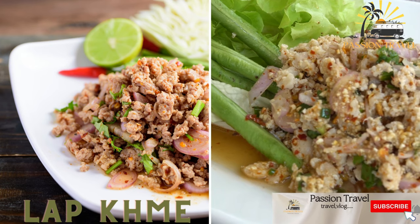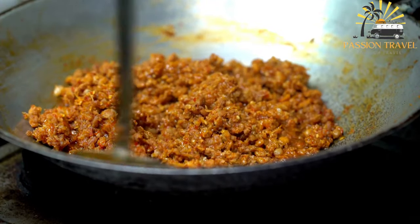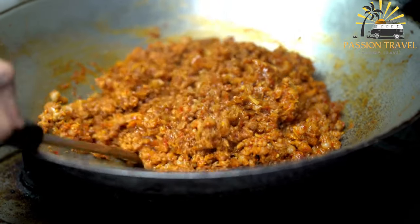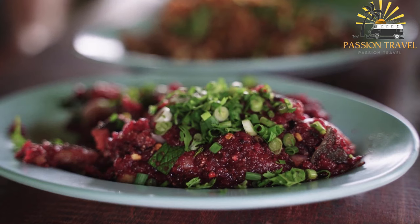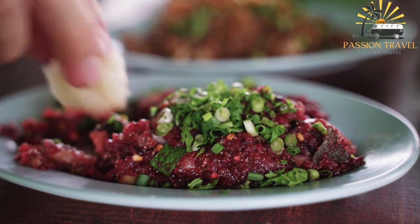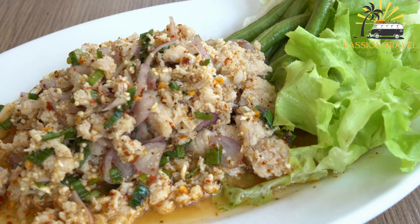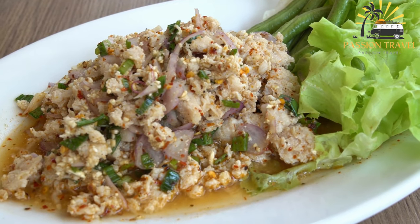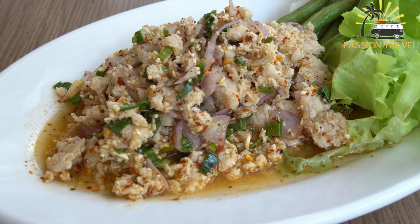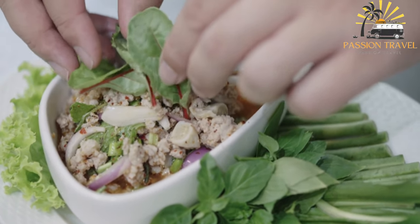Lap Khmer — also known as Lap Cambodian or Khmer salad — is a spicy minced meat salad with fresh herbs and lime juice. It is a traditional Cambodian dish made with minced meat, usually pork or beef, mixed with toasted rice powder, herbs, and spices. The dish is served at room temperature or chilled, and can be eaten as a main course or side dish. The meat is seasoned with fish sauce, lime juice, sugar, and chili peppers, and mixed with lemongrass, mint, and other herbs. The toasted rice powder adds a nutty, toasty flavor and is popular throughout Cambodia, often served at special occasions and celebrations.